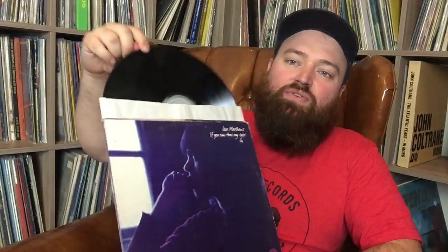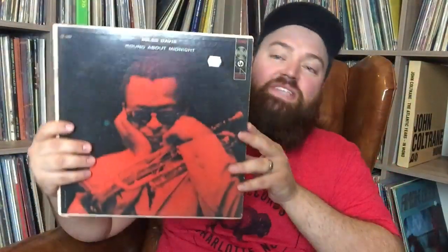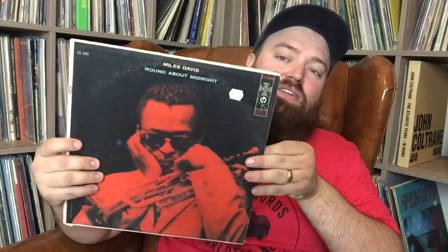This is Ian Matthews, 'If You Saw Through My Eyes.' I had this previously, listened to it, thought it was okay, and gave it away to one of my contest winners who's really into Vertigo stuff. But I've been kind of looking for it again. It's a cheaper Vertigo — not heavy psychedelic Vertigo — it's pretty soft rock, but pretty good. And this is Rare Bird, 'Epic Forces' — I love Rare Bird, trying to get more of their stuff.